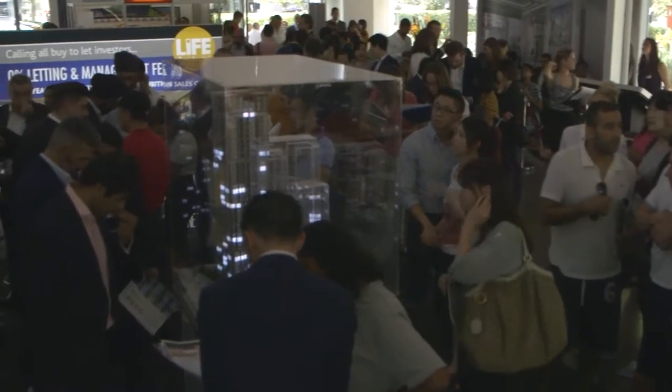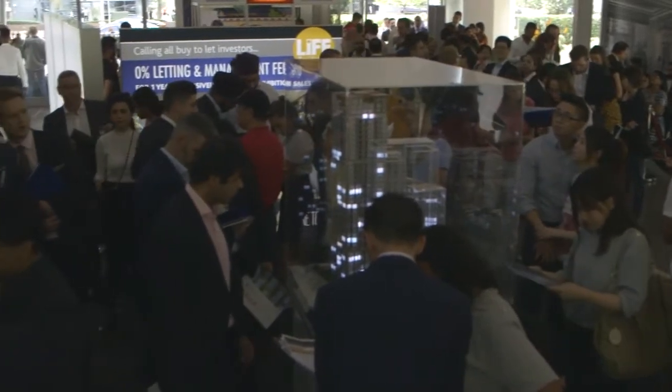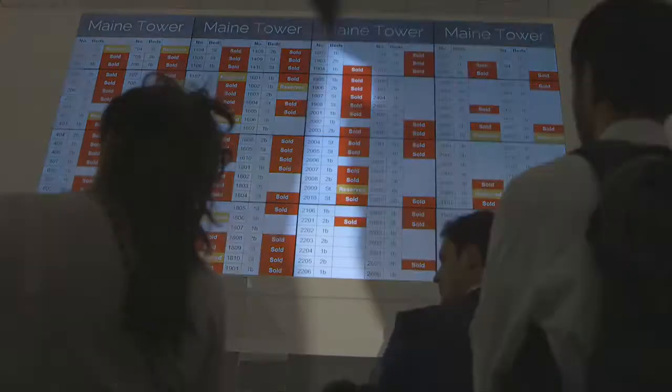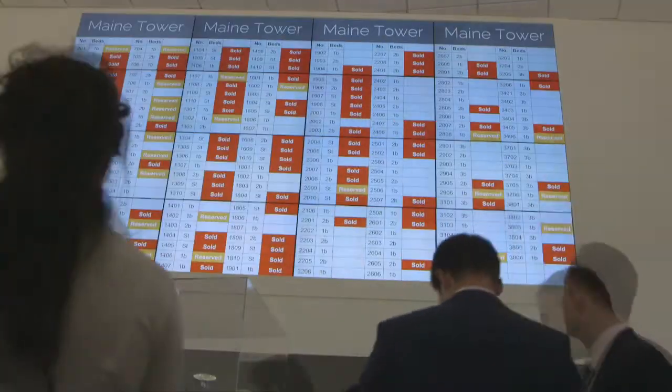Thank you for listening. Harbour Centre is the centre of the regeneration zone that's adjacent to Canary Wharf. We are selling the main tower, as we've called it, which is 297 apartments rising 41 storeys.